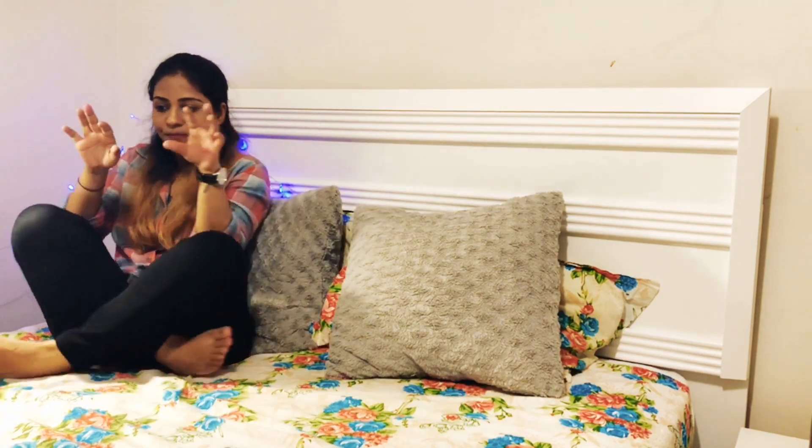Hey everyone, welcome back to Science Vlog! Today, as you can tell from the title, it's a video where you don't need to prep anything. There's no script — I don't ever make scripts — and I've just come from my office. Honestly, no preparation at all. This is just how it is.